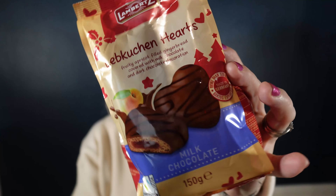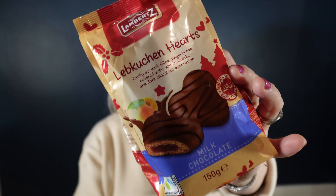This is kind of a morning treat because this is the Lebkuchen Hearts, and these go very well with coffee. This is the fruity apricot-filled gingerbread covered in milk chocolate. Love these.